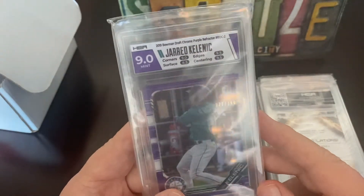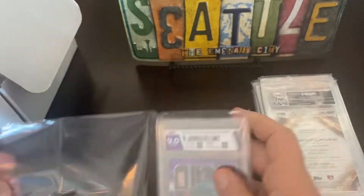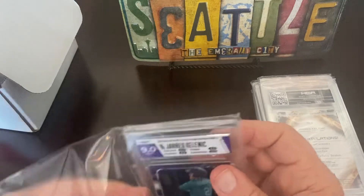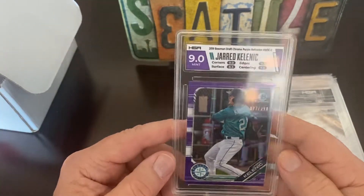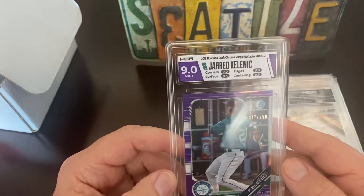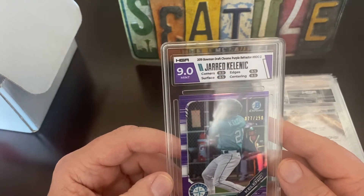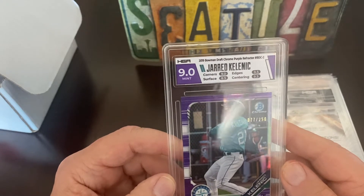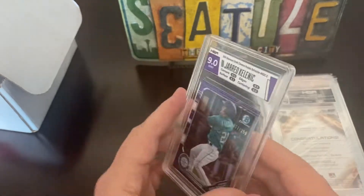Let's take it out for a better look — it's kind of hard to see. This one is 77 out of 250, it's a 2019 Bowman Chrome purple refractor — that's a nice one.